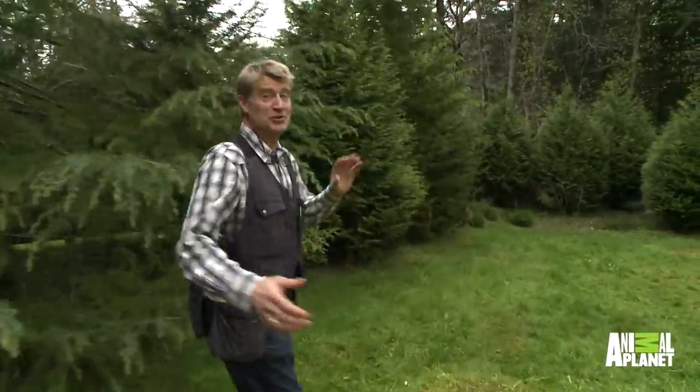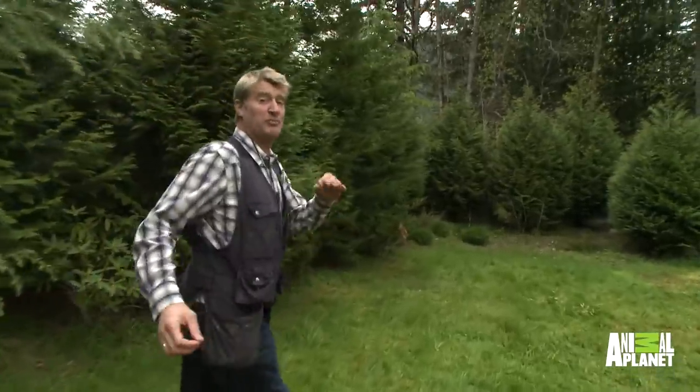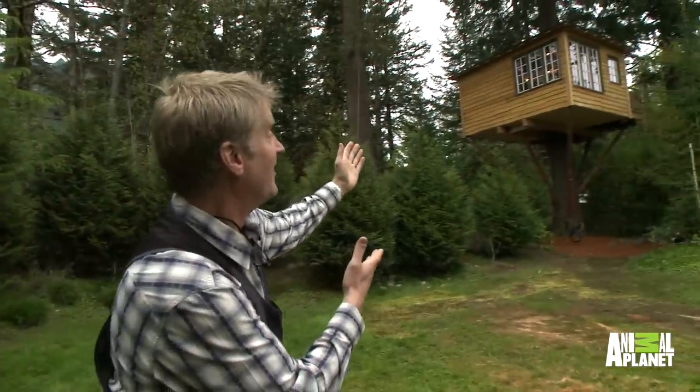Hey everybody, Pete Nelson here from Treehouse Masters. I have a new treehouse that we've built in North Bend, Washington that I am so excited about. My buddy and electrician, Walker, has been bugging me for a couple of years — he really wants a treehouse. He has created a fantasy spot where he's actually going to park his in-laws. He calls them the outlaws, and this is a special place for them to hang out when they're at his home. We're calling it the outlaw hideout.